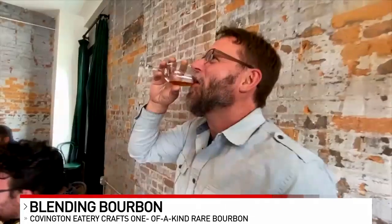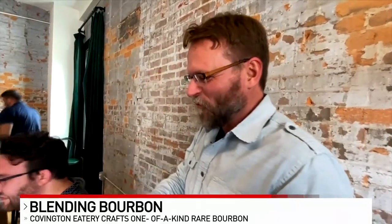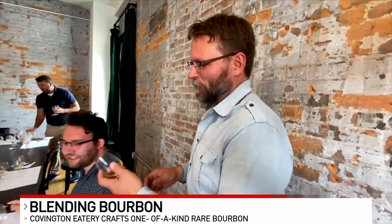Only one blend will bear the name of Roebling Rare, and once it's gone, it's gone. That's where the richness of this experience really comes into play — all of us collaborate together and kind of create something that never can be created again.